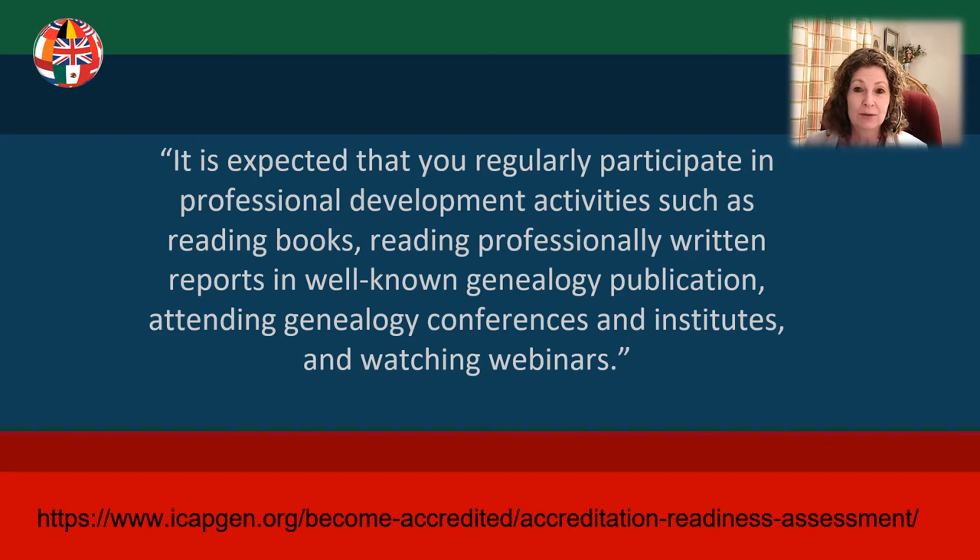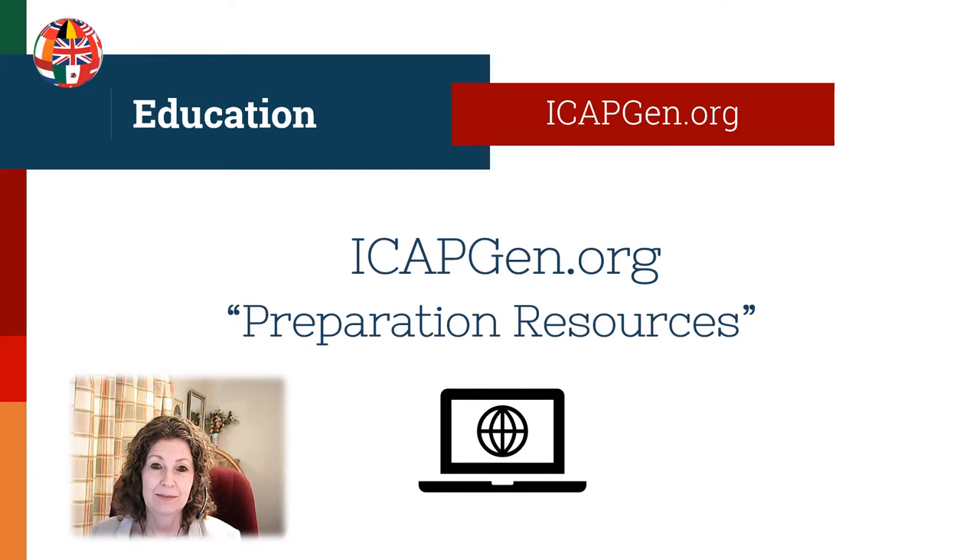Also, part of the five-year renewal once you become accredited is showing your genealogy education. And as genealogists, we should be continually learning. Be sure to visit the icapgen.org website under the preparation resources tab to find more education and skill-building opportunities. This is a work in progress adding new materials, so check back often.